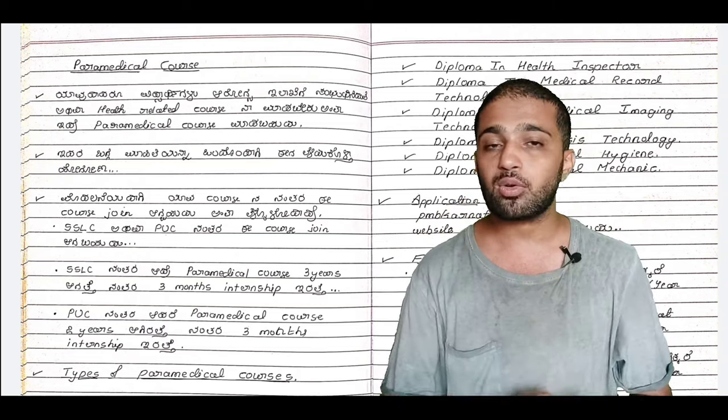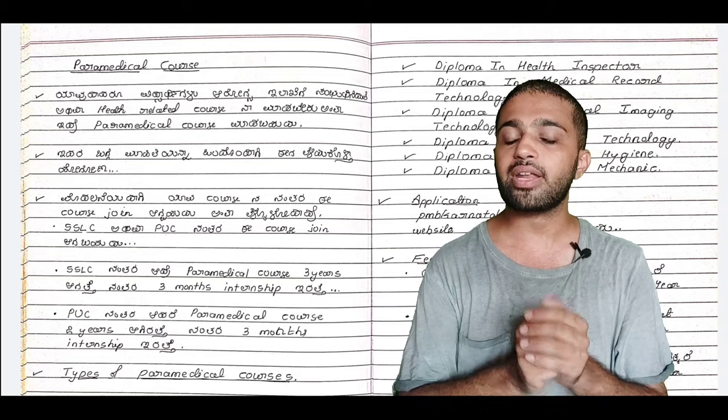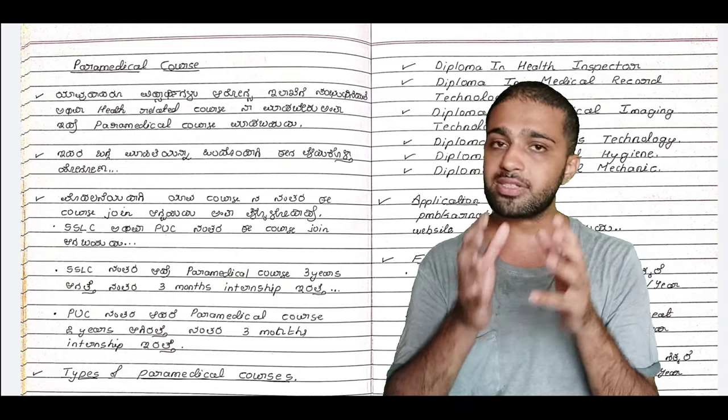After SLC, you can also join a paramedical course that is 2 years in duration, followed by a 3-month internship.